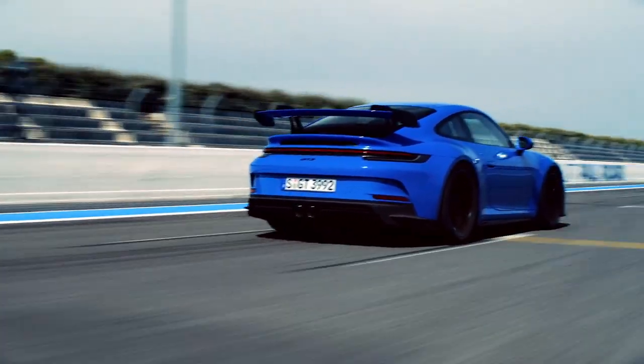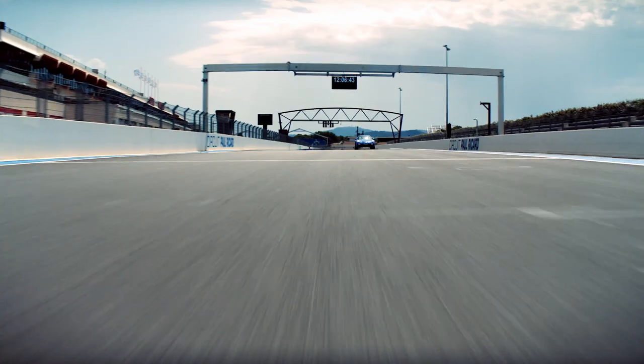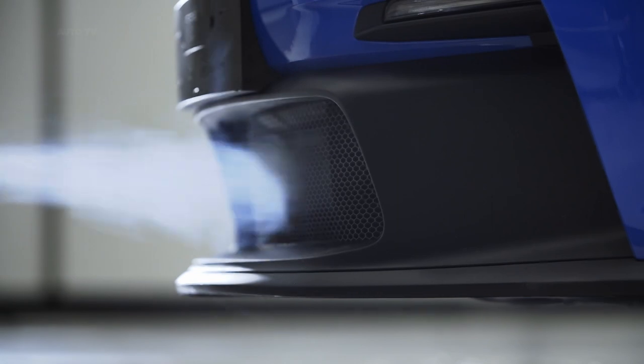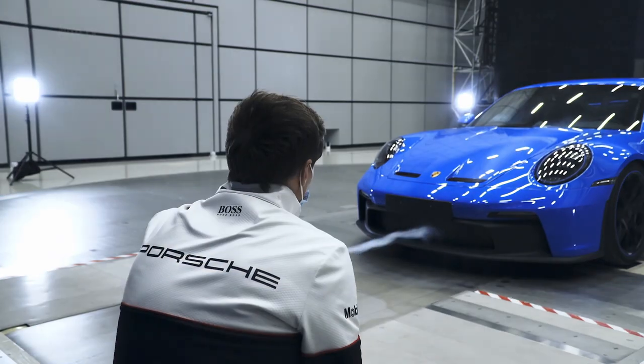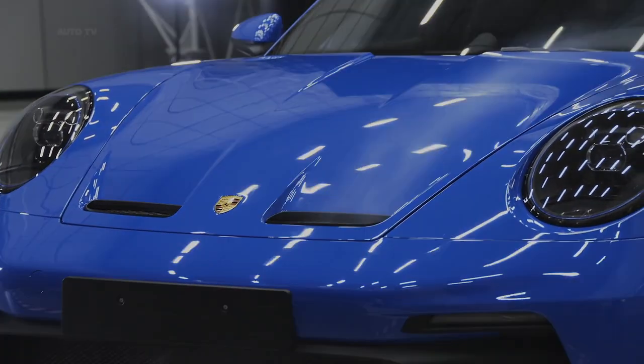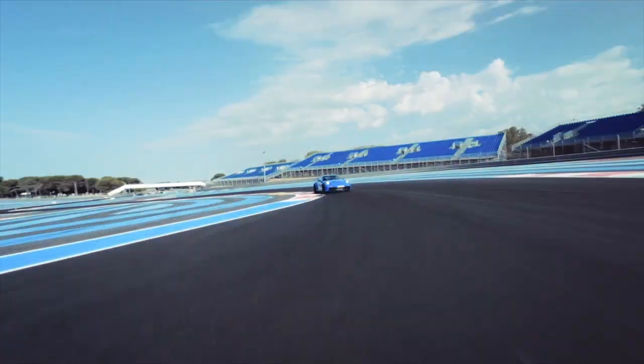The high downforce setting allowed us to generate 150% more downforce than on the predecessor model. For the first time, these cars are coming with an adjustable front diffuser. Its four different settings can regulate downforce at the front. At the rear, we have a fully closed rear diffuser, which generates more than 60 kg in downforce at top speed.